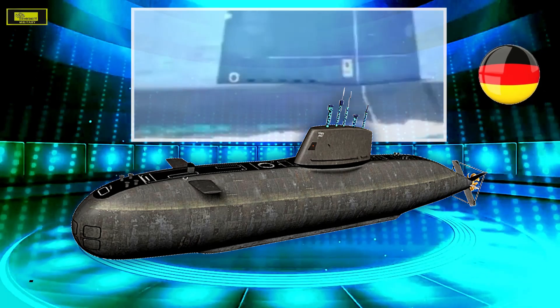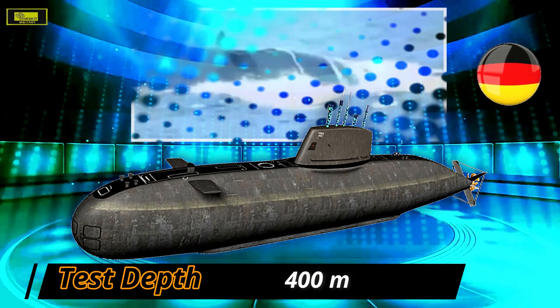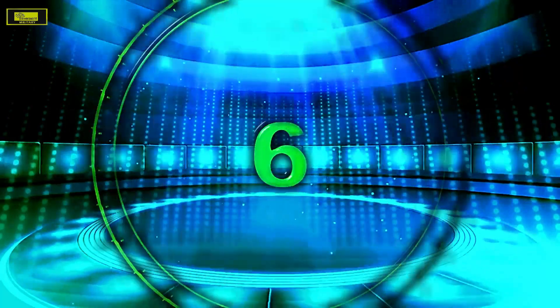Each Dolphin class submarine is capable of carrying a combined total of up to 16 torpedoes and Popeye Turbo submarine-launched cruise missiles. The submarine can also be armed with mines, and a wet-and-dry compartment is installed for deploying underwater swimmers.